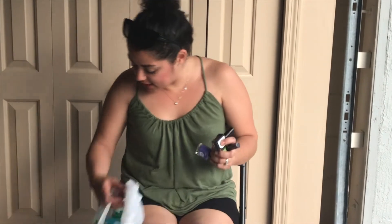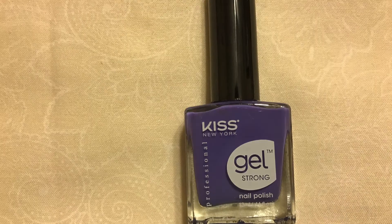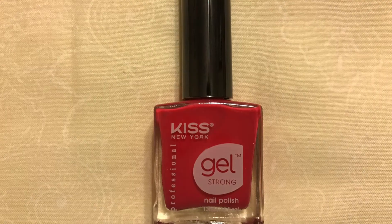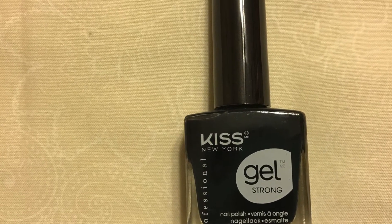I was super excited to find these. I found the Kiss New York Gel Strong nail polish. I found it in Pistachio Green, Touch of Lilac, Dorothy, and Black Hole. I'm super excited — these are really, really good. Those are the only ones I found.